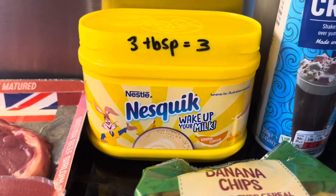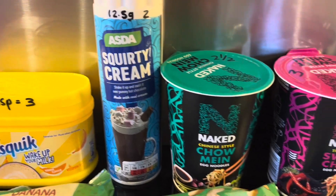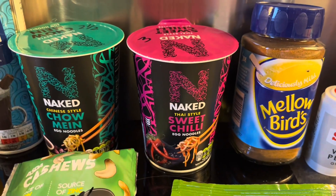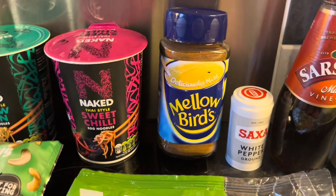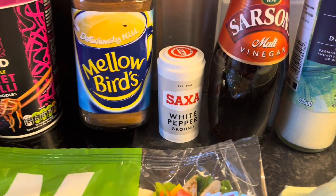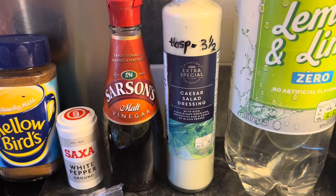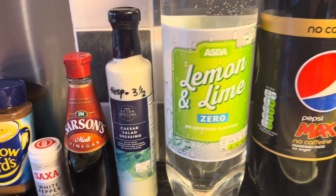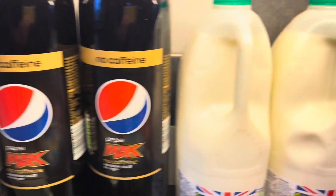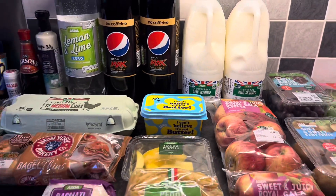Some Nesquik milk - three tablespoons is three syns. Squirty cream - 12.5 grams is two syns. A couple of naked noodles - the chow mein one is two and a half syns, the sweet chili is three syns. Mellow Birds - I've actually run out and I'm really enjoying it, it's like a flashback to when I was young, and Mellow Birds will be free. Some ground white pepper - that will be free. Some Sarson's malt vinegar - that will be free. Some Caesar salad dressing - one tablespoon is three and a half syns. Some juice: lemon and lime zero and Pepsi Max no caffeine - both free. And lastly semi-skimmed milk - 250ml is a healthy extra A. That's everything in haul number three.